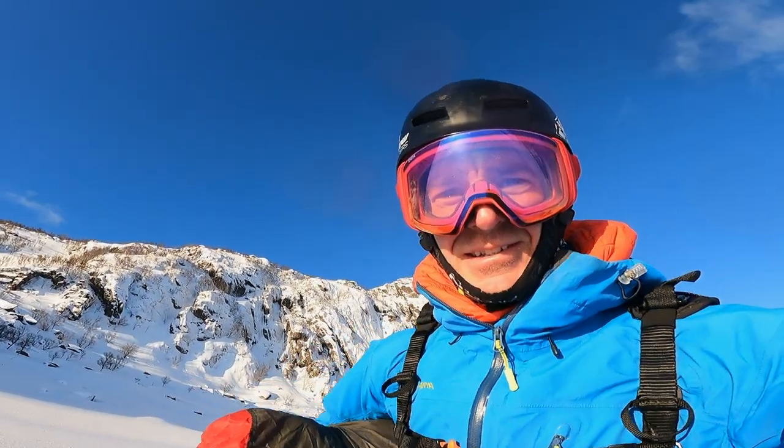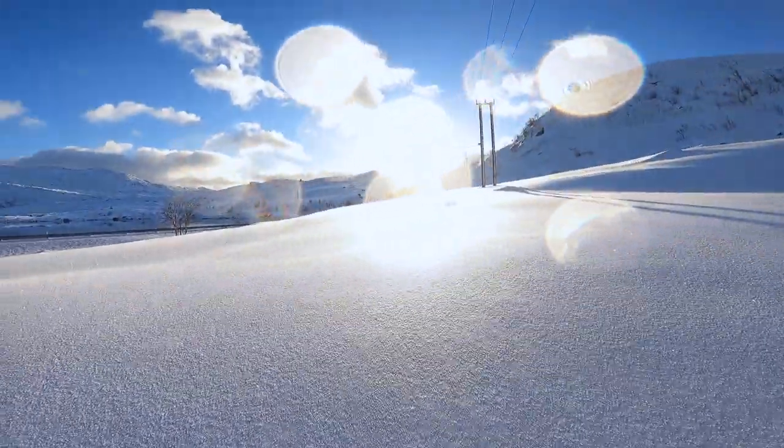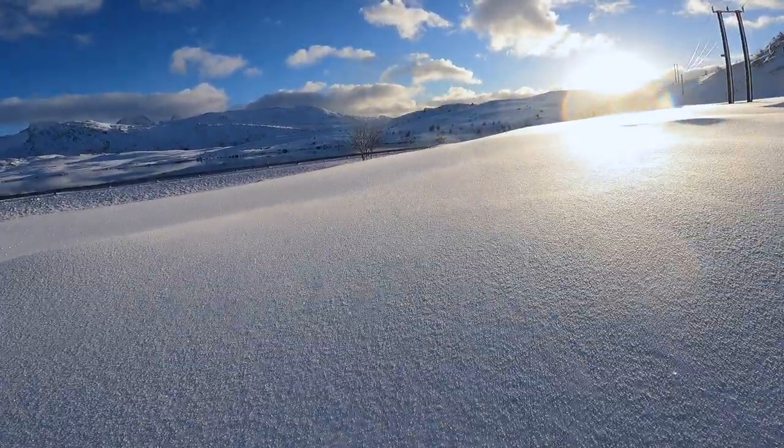Well that was a bit bumpy at the start. The bottom half was super nice. The snow's real nice where I am right now — it's quite deep and sparkly. Have a look at this. Magic.